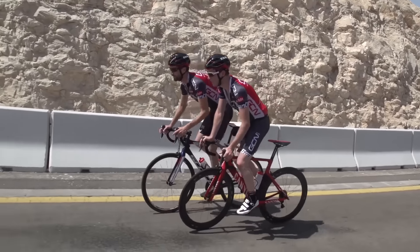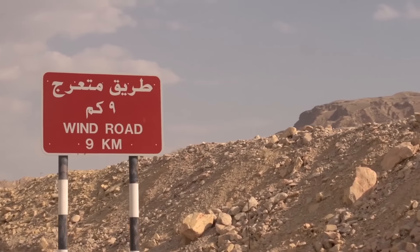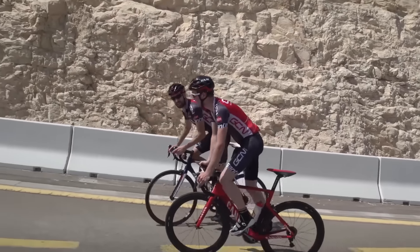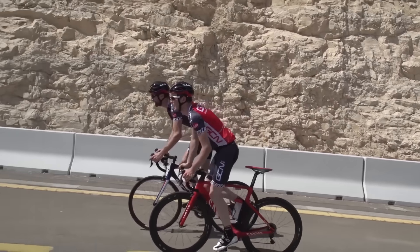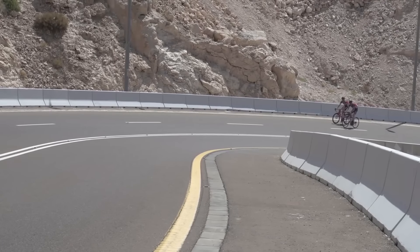At the start of the climb proper, you'll see a red sign saying nine kilometres, Winding Road. Either way it adapts, because you've got a pretty strong headwind, and we can see the bends coming up in front.